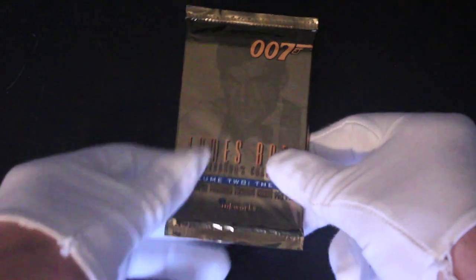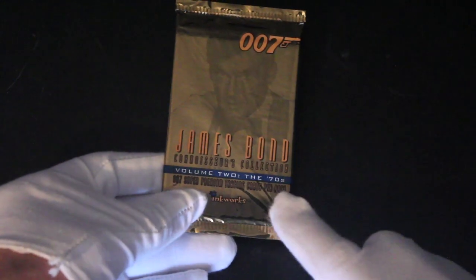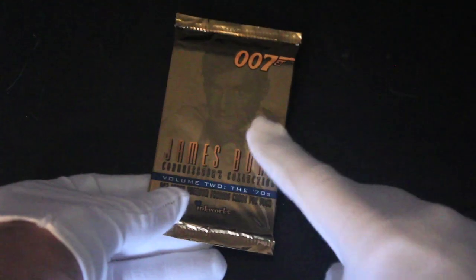Hello, it's me Trading Card Tony for another pack. Today we've got James Bond Volume 2, The 70s Roger Moore on the front there. Can you see? Let's have a look what we've got straight away, no messing. Come on Tony, you can do this — power through. There we go, right then. Let's see what we've got here.